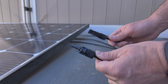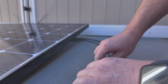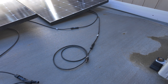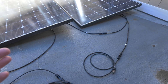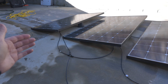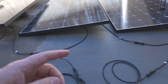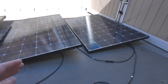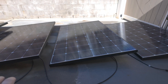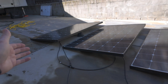When you hook panels up in series, it's just a positive and a negative — clip them together and do the same for the rest. Now we have our positive and negative pigtail and a small array built in less than 10 minutes. By putting them in series, you add up all the voltage: if each panel is about 40 volts, you get 40, then 80, then 120, then roughly 160 volts total with four panels.